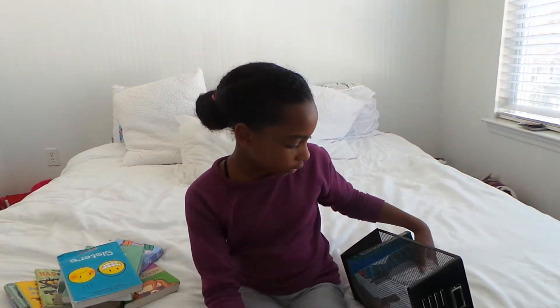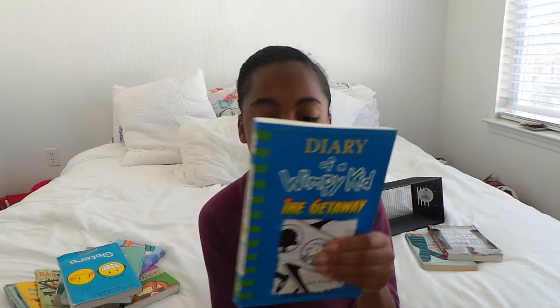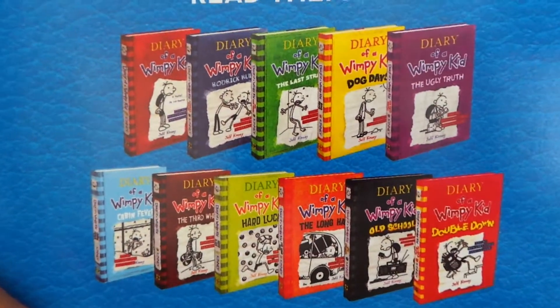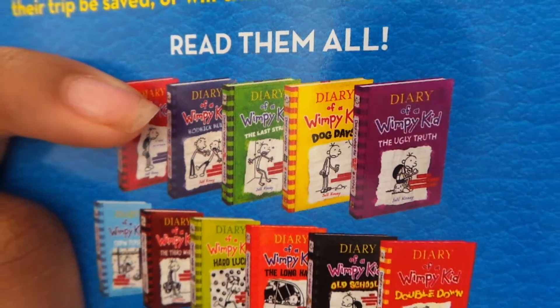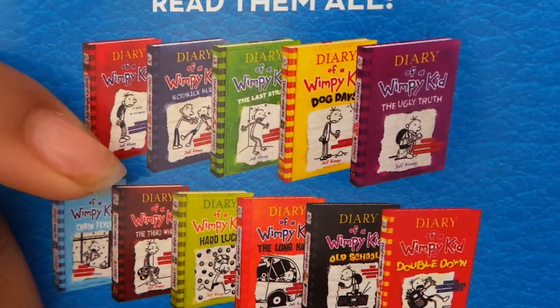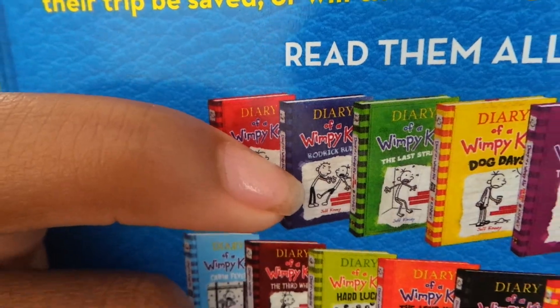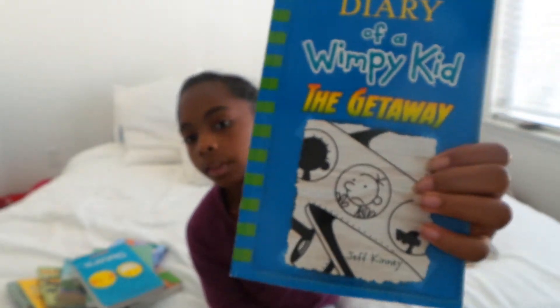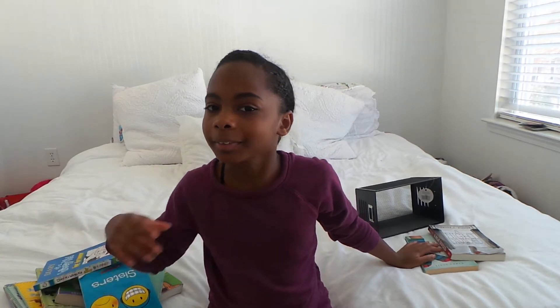I love Diary of a Wimpy Kid. I've read every single book except for two of them — Diary of a Wimpy Kid: The Third Wheel, and one called Project Rules. Those are the only two I have not read, and I absolutely love the series. I'm putting all the books out here.